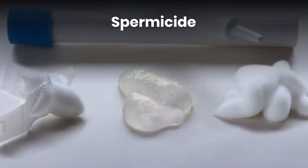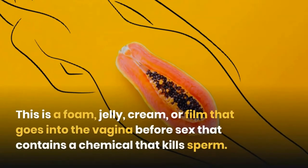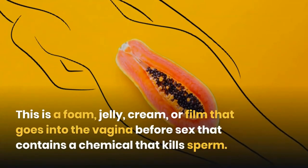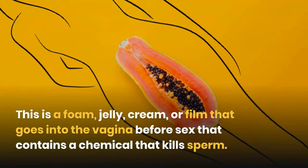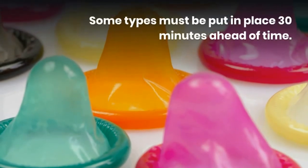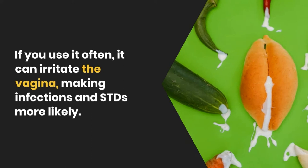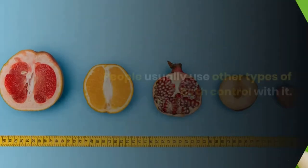Spermicide. This is a foam, jelly, cream, or film that goes into the vagina before sex, and contains a chemical that kills sperm. Some types must be put in place 30 minutes ahead of time. If you use it often, it can irritate the vagina, making infections and STDs more likely.